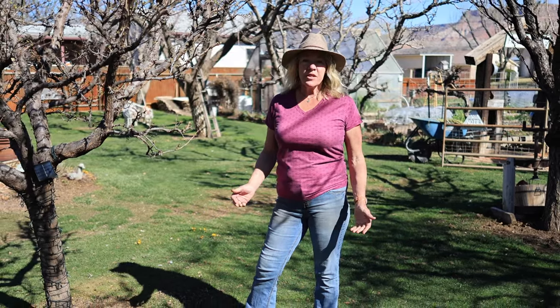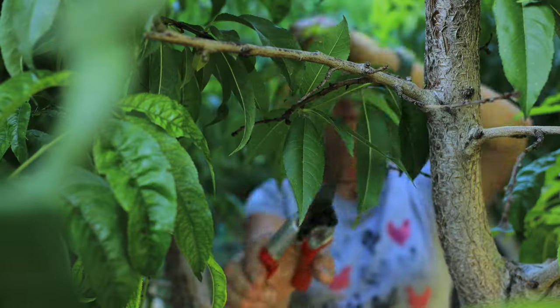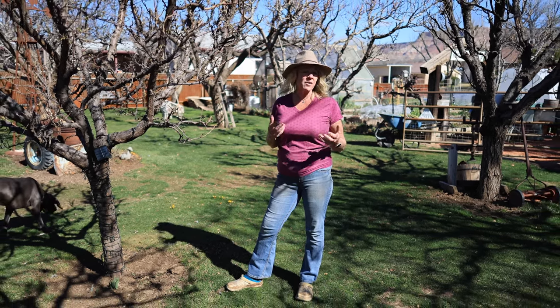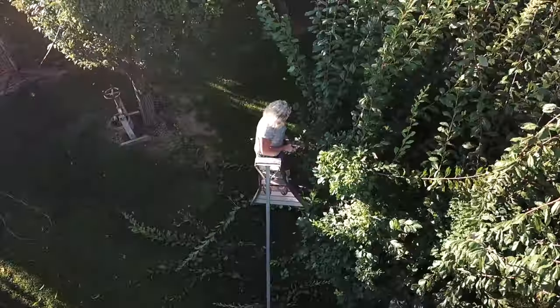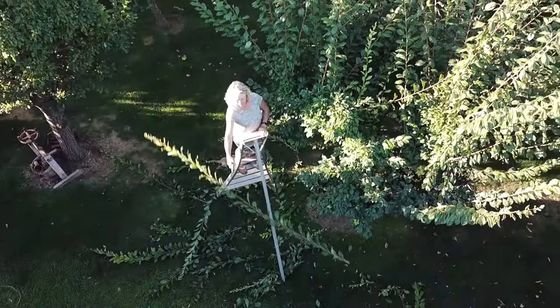I like to prune my fruit trees twice annually. The major pruning is done in the wintertime and then I do a summer pruning. This just helps keep them more manageable and smaller, and the summer pruning opens them up a little bit so that they have more airflow and less chance of disease, and allows a little bit more sunlight in there which improves the flavor of the fruit.